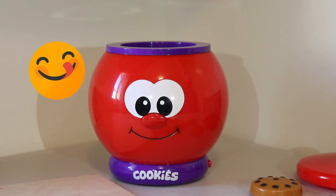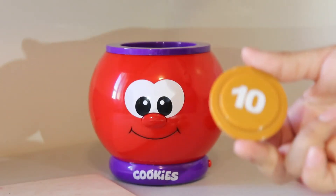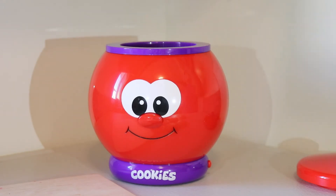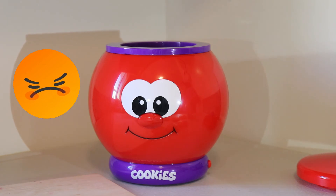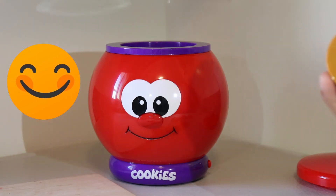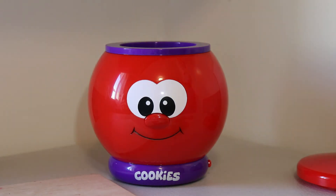Can you find the number ten? Is this the number ten? Yes, you found ten. Great job. This is the number ten. Can you find the number one? Is this the number one? No, it's two. Is this the number one? Yes, it's one. Good job. This is the number one.